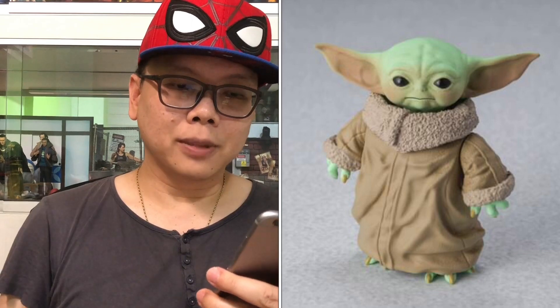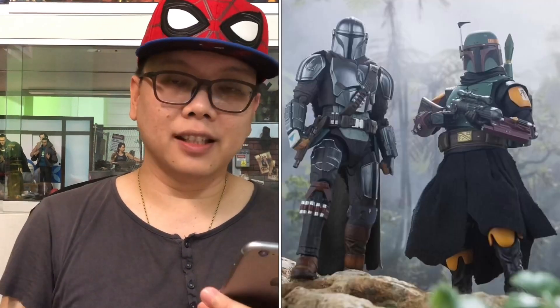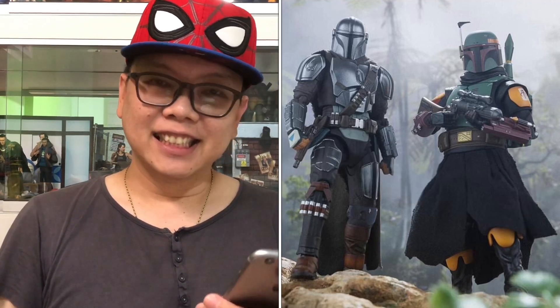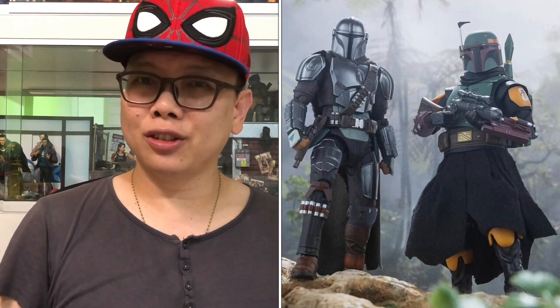But this time around they don't use soft goods on Grogu anymore. It just looks much better, at least to me. The last picture shows both of them together, which is awesome. This just looks very very nice.